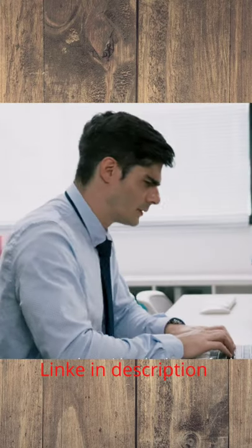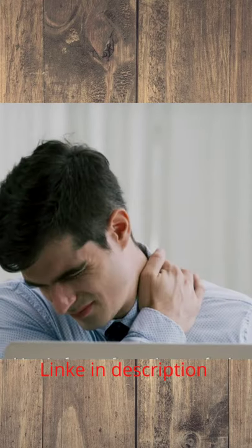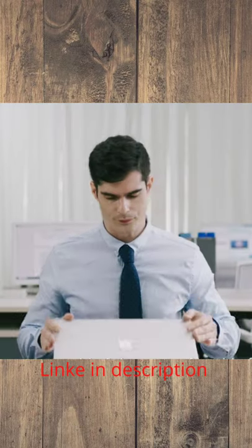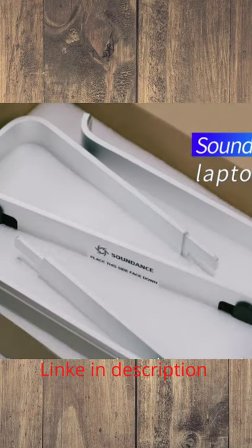Does your neck and back always feel pain when working in front of your laptop for long hours? Do you want to get rid of the uncomfortable feelings? Try to use SoundDance Laptop Stand.